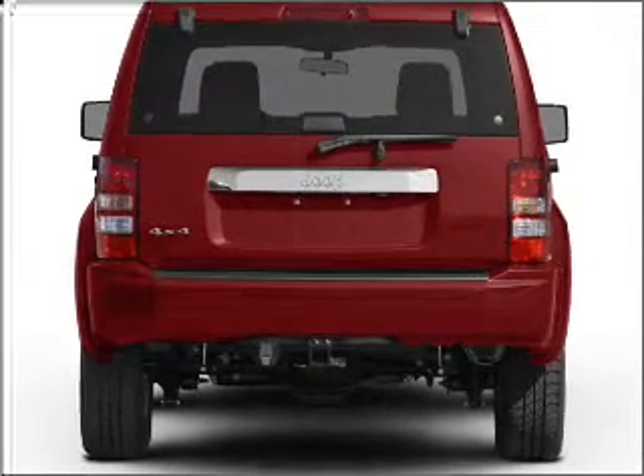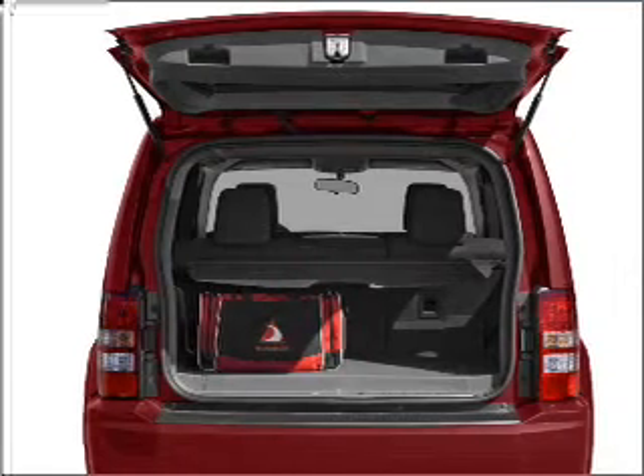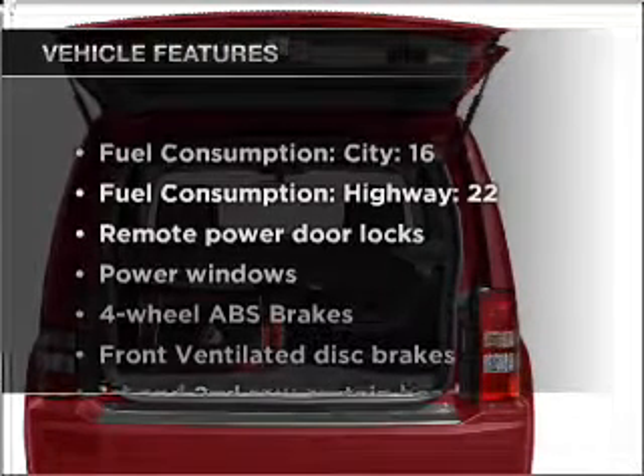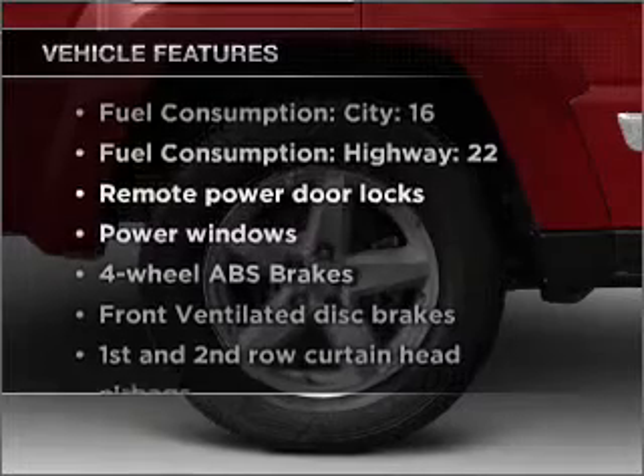The anti-lock braking system will help deliver you safely to your destination. Heated seats are a desirable comfort feature. Plus, enjoy these notable features that are included in this ride.